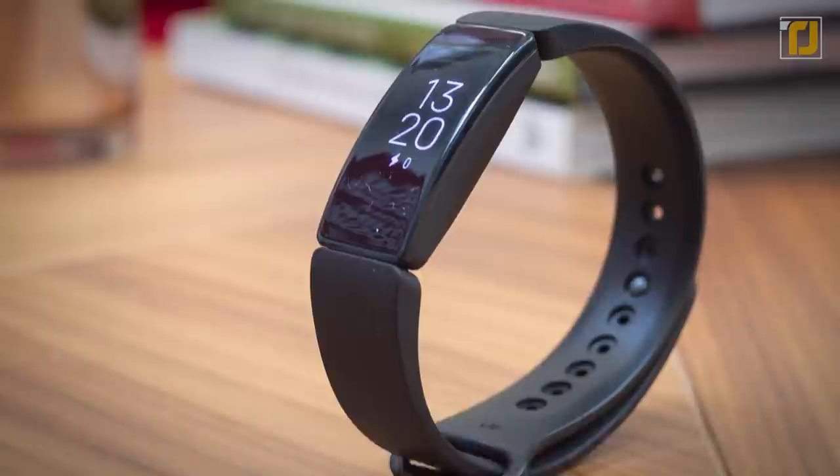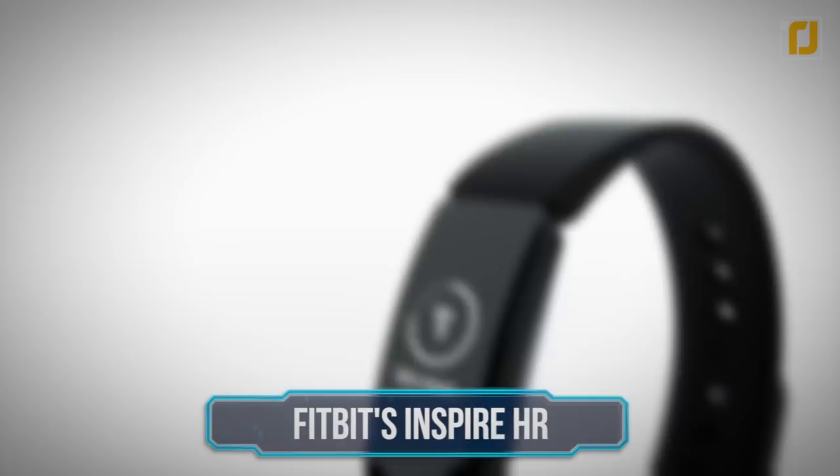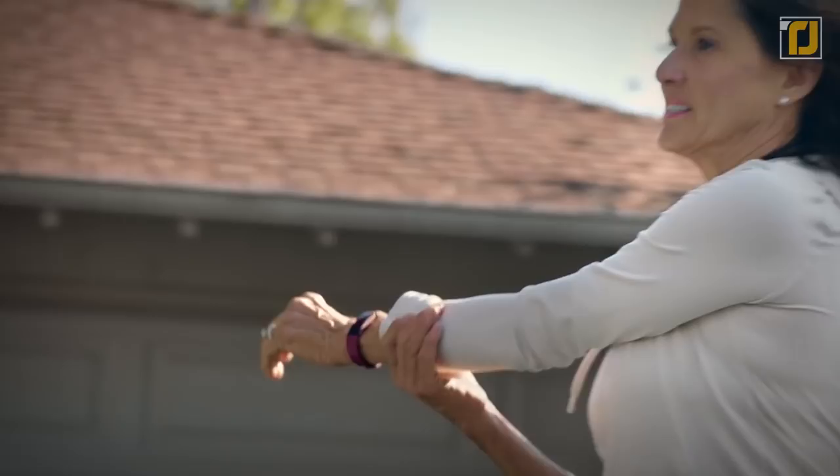Number 10: Fitbit's Inspire HR. Fitbit built quite a name and reputation for itself since it first hit the scene, and their new Fitbit Inspire HR is definitely worth getting excited about. It's all about offering friendly guidance coupled with serious motivation to help you build healthy habits in order to reach both your weight and fitness goals.